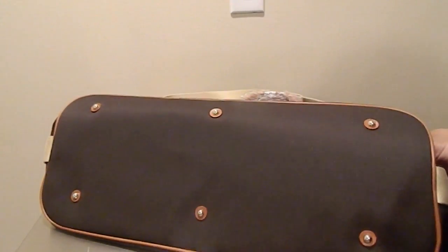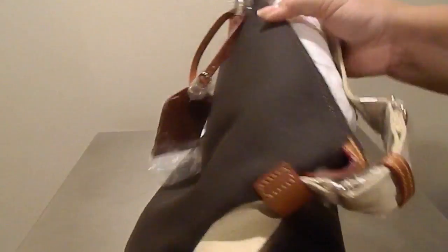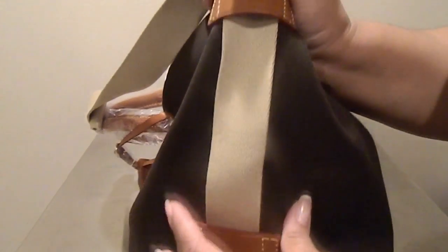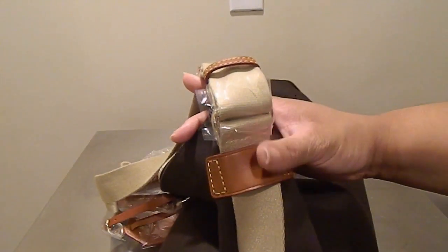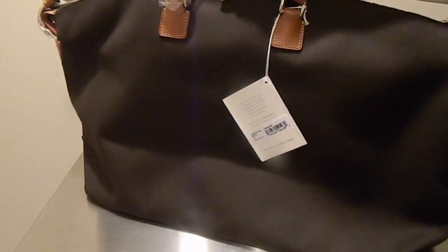This bag has six feet under the bottom. It has a web adjustable strap and that web strap is secured on the bag by these little leather tabs that help to keep the strap from slipping all over the place. The strap is adjustable with little adjustments here like a boy scout belt, and there are no outside pockets.